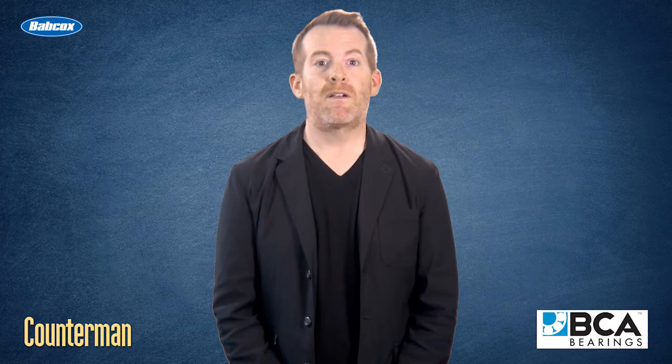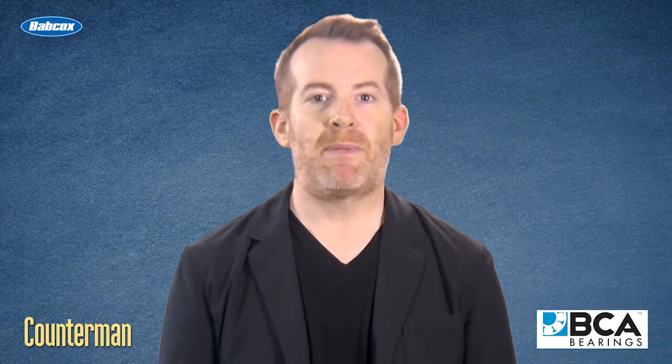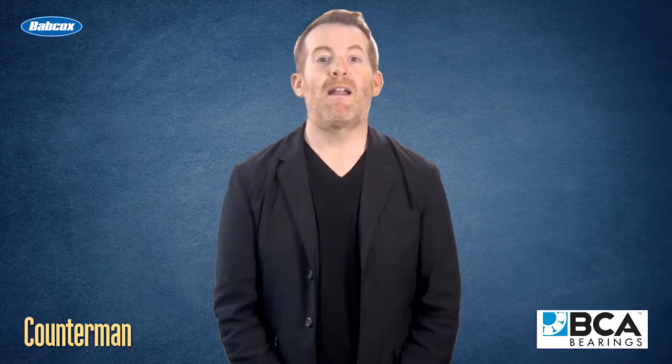As always, refer to the vehicle's service specifications for the maximum amount of acceptable play. The cause of wheel noise doesn't have to be a mystery if you know what to look for. I'm Mark Phillips, and thanks for watching.